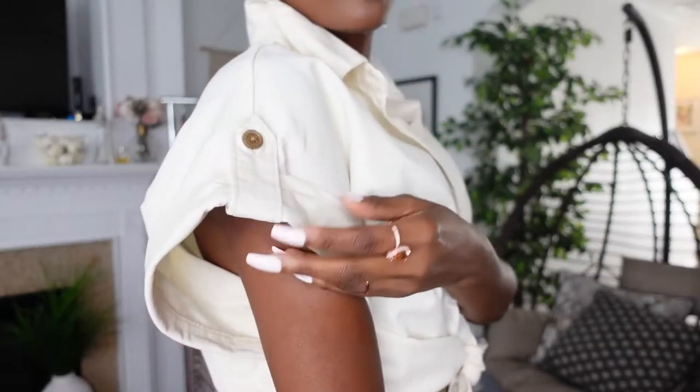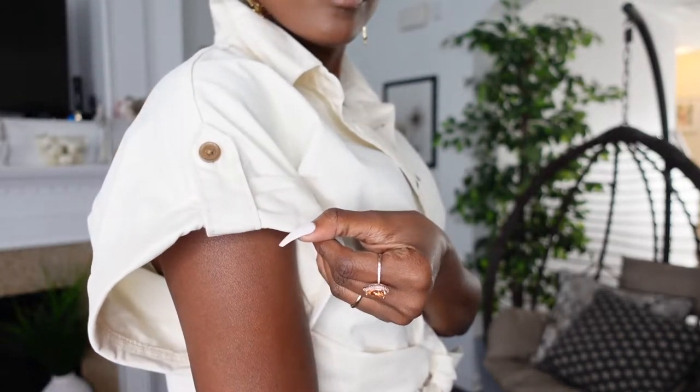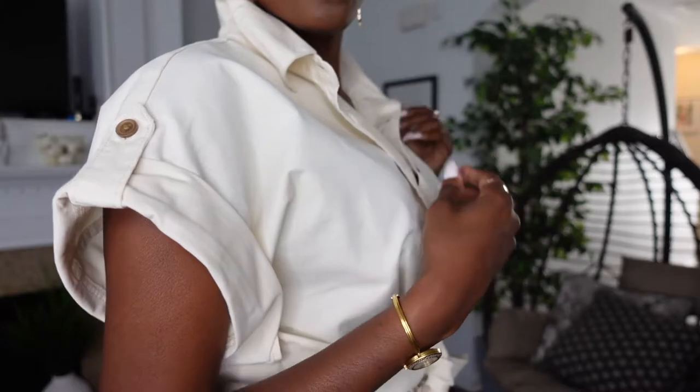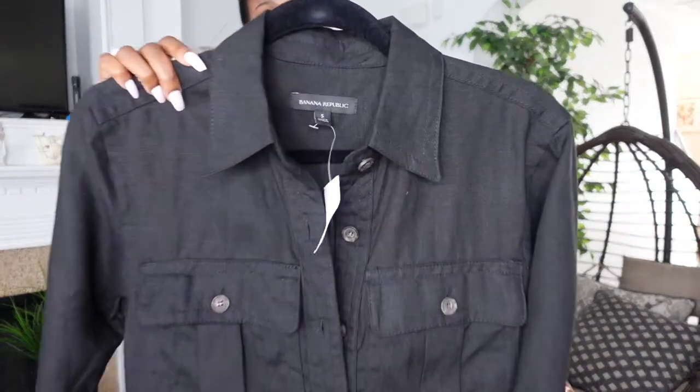Let me show you the detail on this shirt. First of all, it's 100% cotton and it's so baby soft. I'm just so pleased with what Banana Republic is doing now — Banana Republic is coming with that fire.